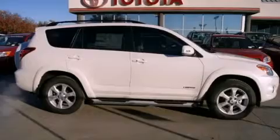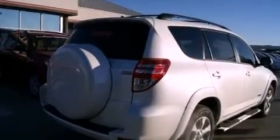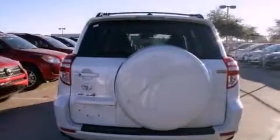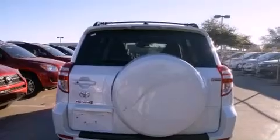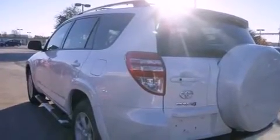A low tire pressure indicator. Traction control and stability control systems. Cruise control. A leather wrapped shift knob. A rear spoiler. An engine immobilizer theft deterrent system. Fog lamps. Multi-reflector halogen headlights. Air conditioning. And alloy wheels.